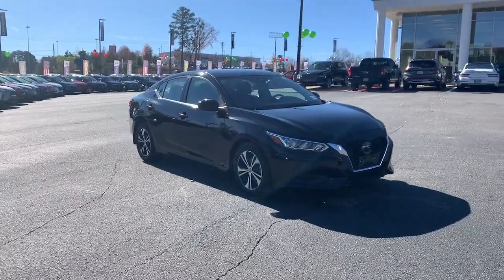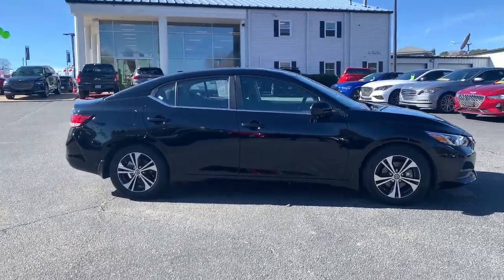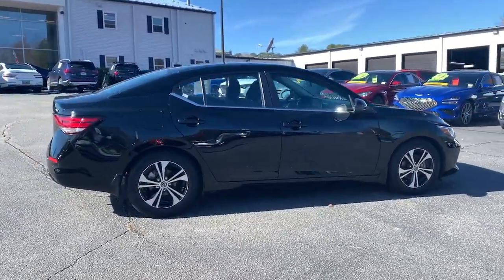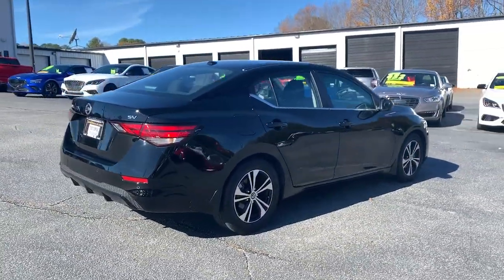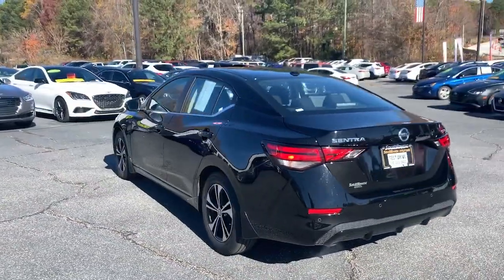Look no further than the 2022 Nissan Sentra. With less than 20,000 miles on the odometer, this vehicle stands out from the rest. Comfort, convenience, safety, and fun are all yours in the sleek and spirited Sentra.